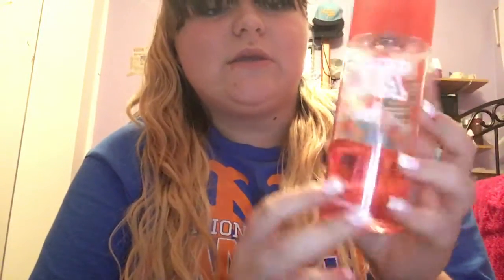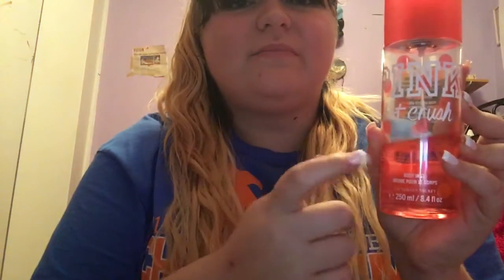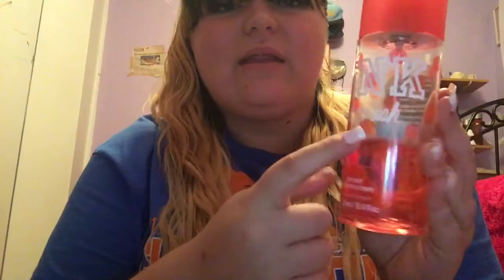This next one is also a jumbo collection one and it's the Hot Crush. And it's just red — the cap is red, the fragrance is red, and they have like red polka dots all around. It's really cute. And this one was also $18.